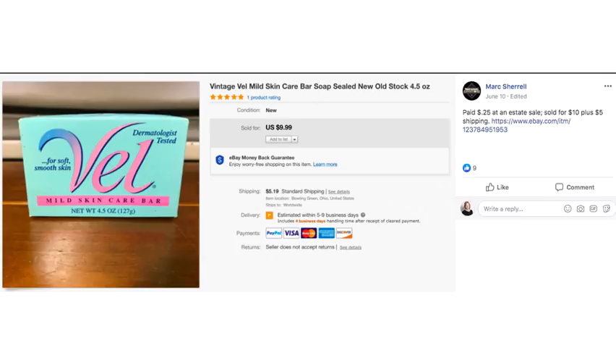Mark Sherrill found this Vel soap for 25 cents at an estate sale and sold it for $10 plus $5 shipping. This one goes way back — it's been a bolo for at least ten years, something people look for at estate sales because they don't make it anymore. In his title he has 'vintage Vel mild skincare bar soap sealed new old stock.' That's what you say when it's a vintage item that's never been opened and is still in the package — it's called new old stock.